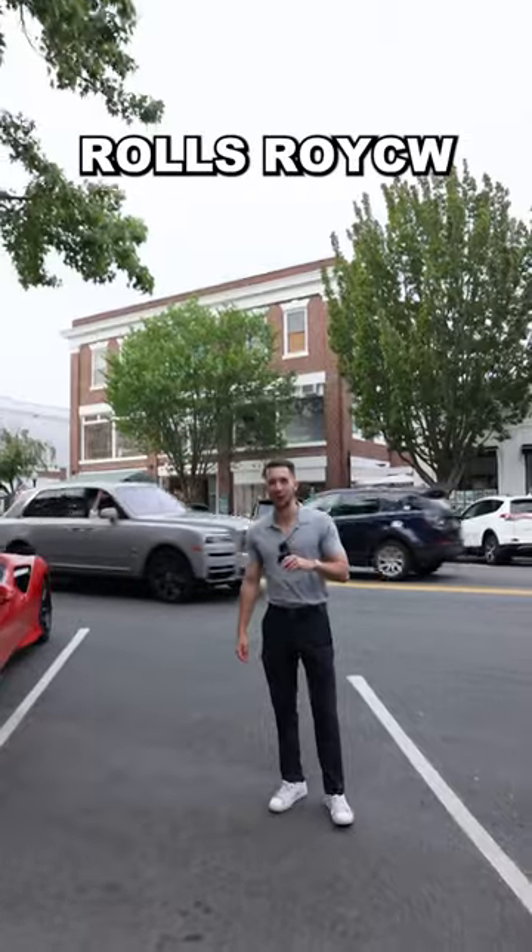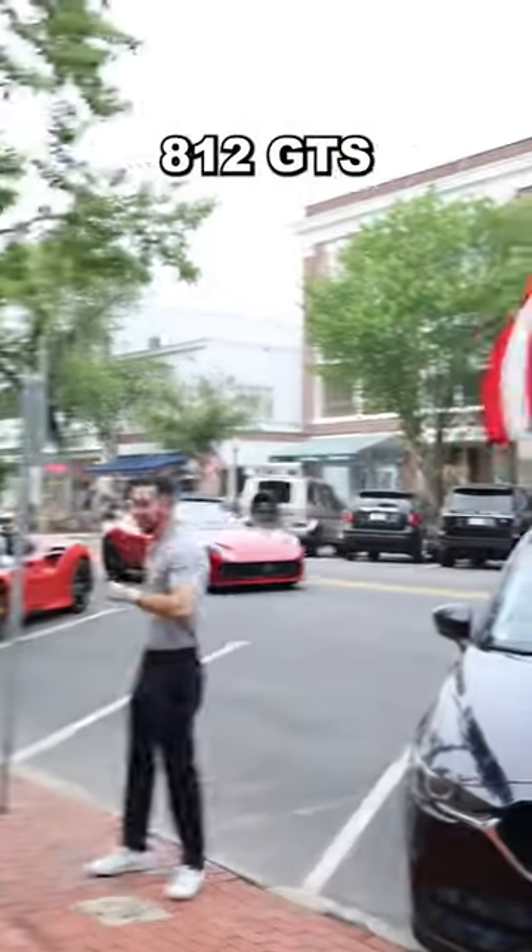Headquarters. Can you guess which one I'm in? Rolls-Royce calling in. Let's go. F8 Spider. 812 GTX.